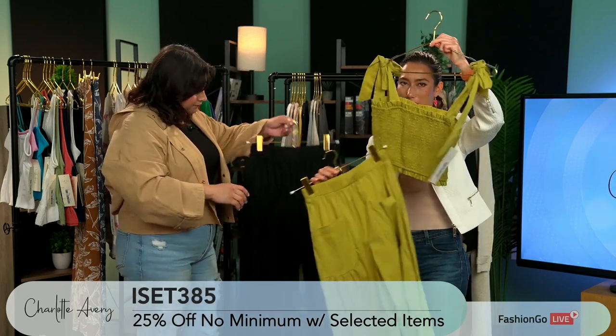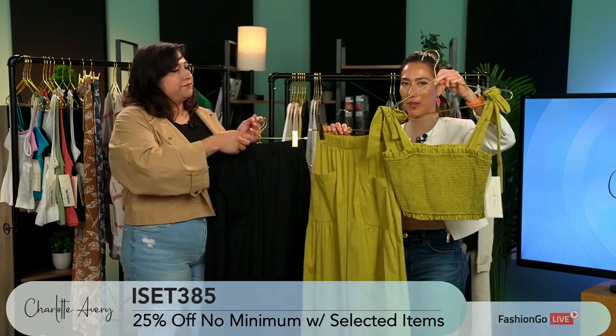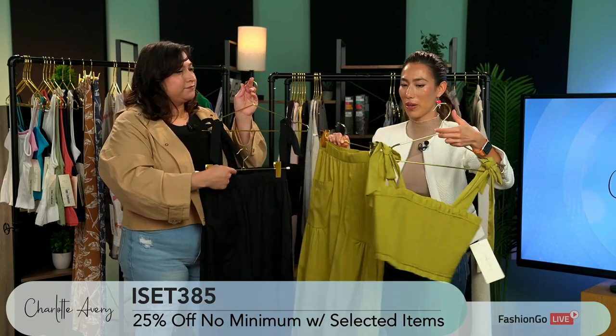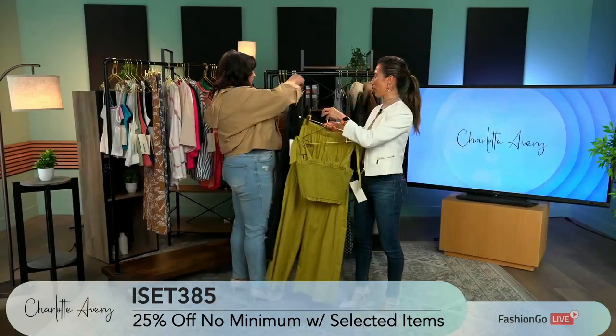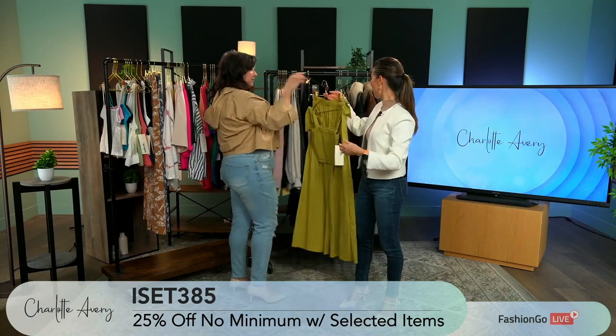I'm liking how you can also adjust the strap because of the bow. Great style. This is sold as a set. Amazing.